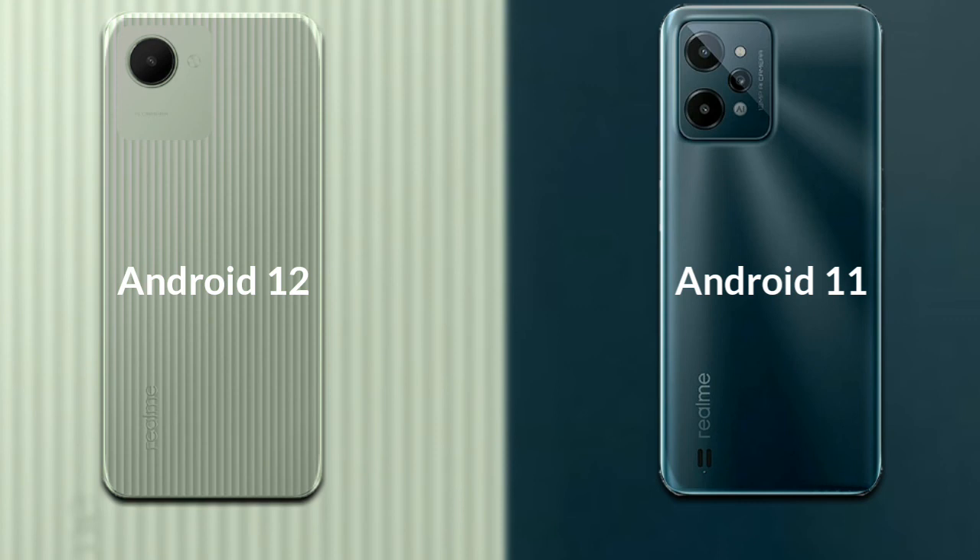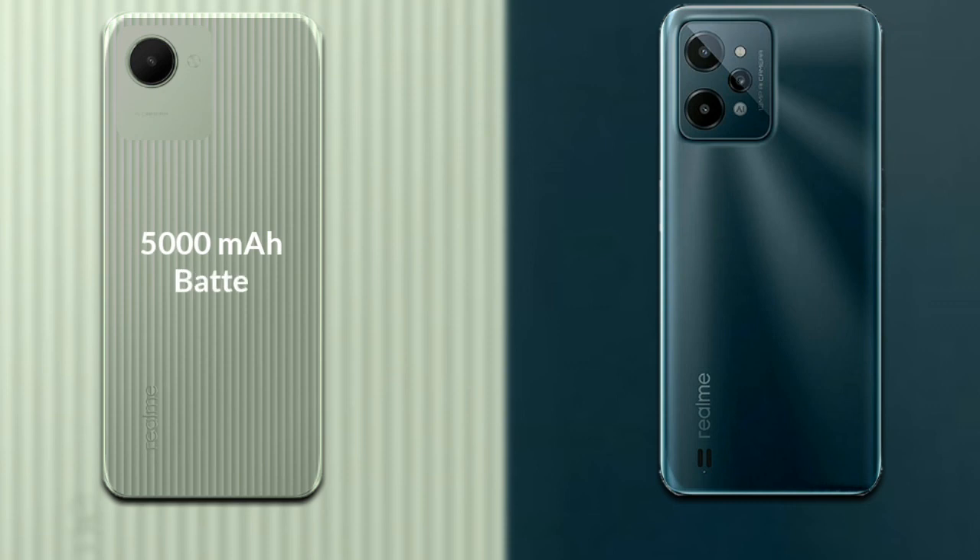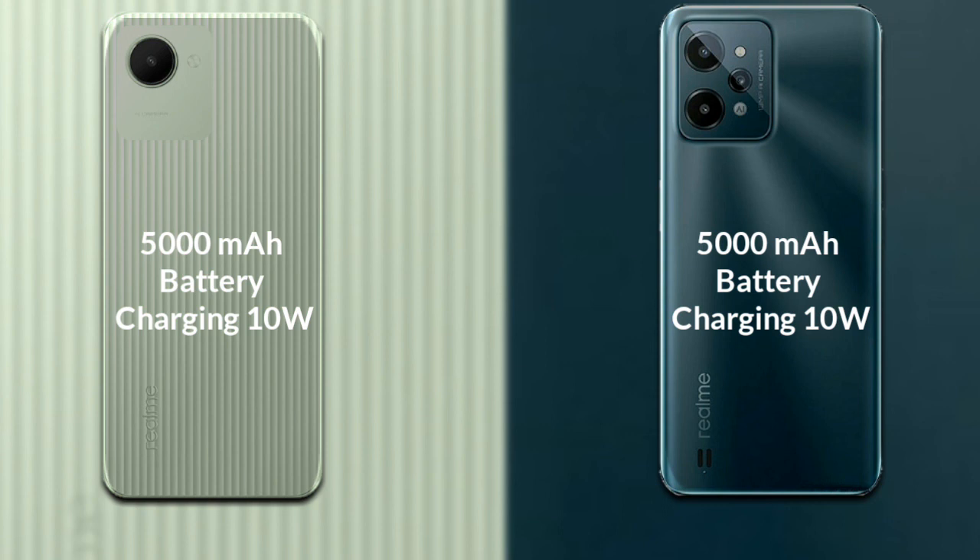Talking about both phones' battery: Realme C30 has a 5000 mAh battery with support for 10W fast charging. Realme C31 also has a 5000 mAh battery with support for 10W fast charging.